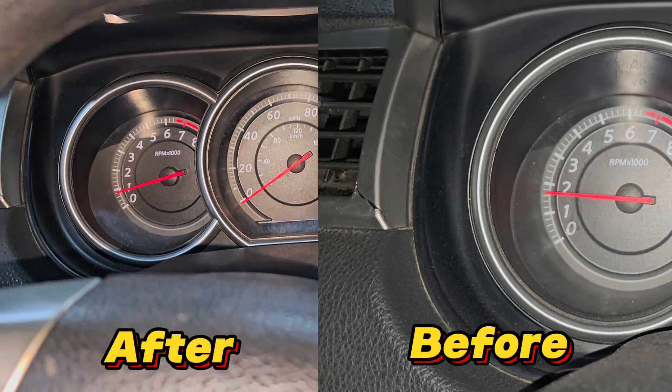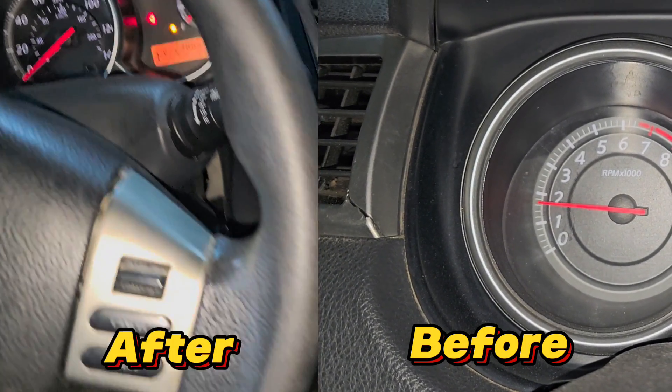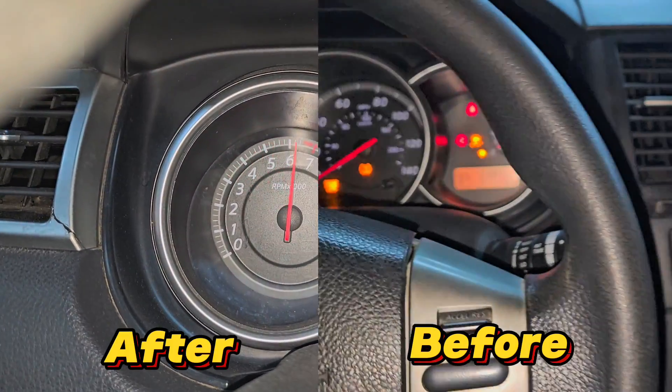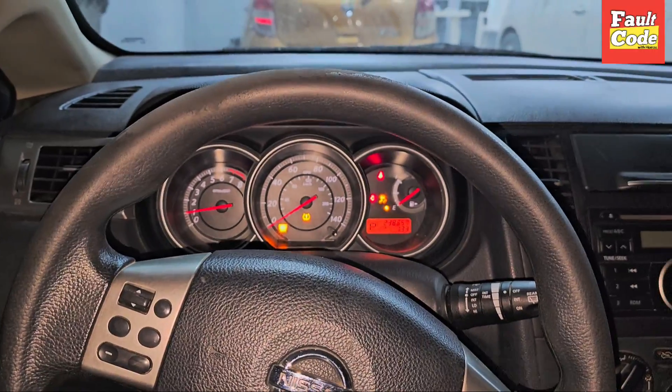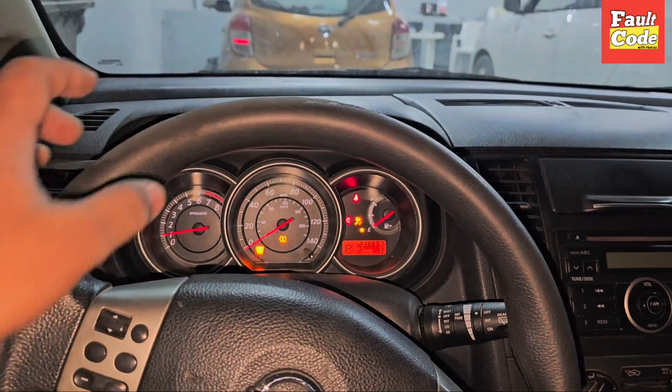First of all, I have checked that our car is at 1500 RPM and you can see that our car is working properly on this throttle. As I have checked in the live video, if you have a problem, you will also check. Welcome — I hope you will be very happy — and welcome to our channel, Fault Code with Hamza.